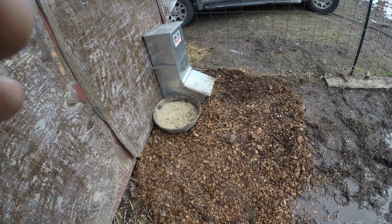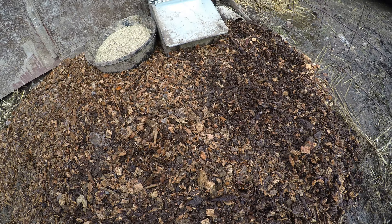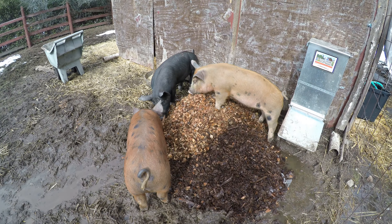Nobody likes wet cold feet in the winter. So today we are making sure the puddles are filled with wood chips and the muddy spots will get some straw. We live in the forest, so wood chips are free and plentiful.